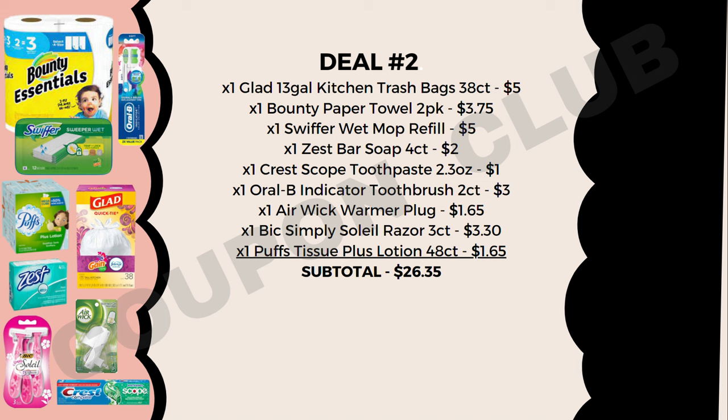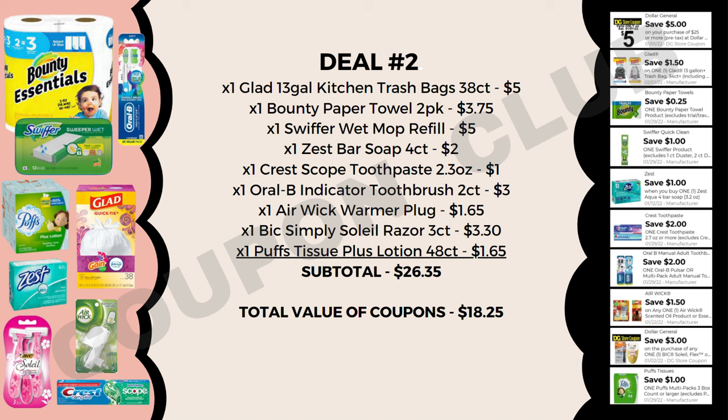The subtotal is $26.35, but we have $18.25 in coupons: the $5 off $25, plus $1.50 off Glad trash bags, $0.25 off Bounty paper towels, $1 off Swiffer, $1 off Zest bar soap, $2 off Crest toothpaste, $2 off Oral-B toothbrush multi-pack, $1.50 off Air Wick, $3 off BIC Soleil razor, and $1 off Puffs tissues. That brings the total from $26.35 down to just $8.10 — about 90 cents per item.